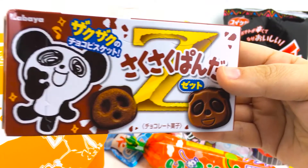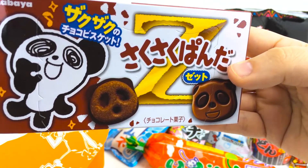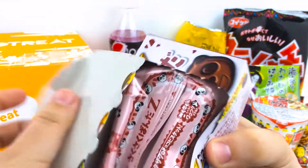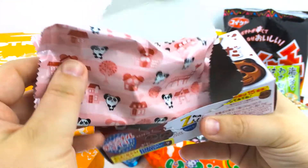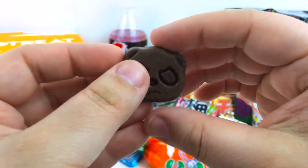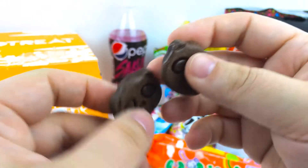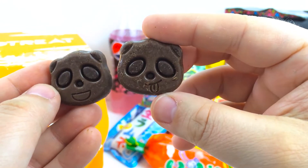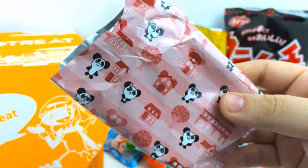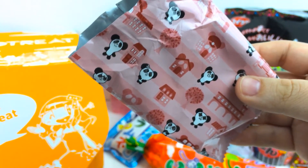Here's the crunchy Panda Zed — or Panda Zee — for the Zagu Zagu or crunch-crunch feeling you get when you eat a mouthful of these crunchy chocolate pandas. Of course, I managed to pick out the angry-looking panda — they each have different faces: a happy panda, a silly panda. They've got a nice dark chocolate taste, and they're not super sweet like a fudgeo you could get in North America.